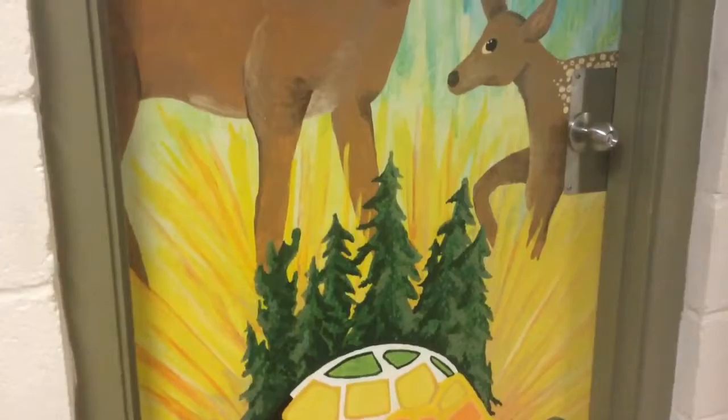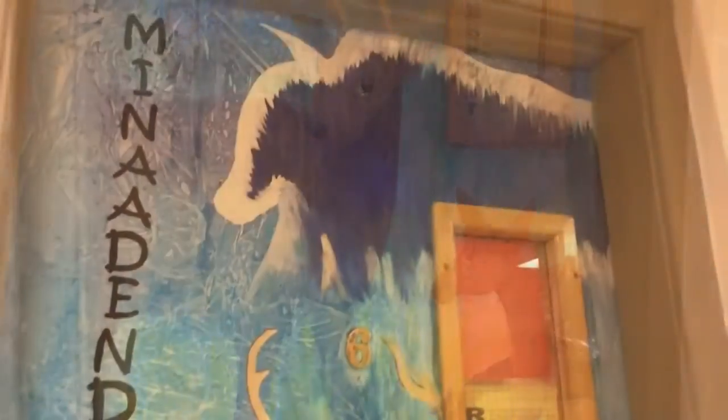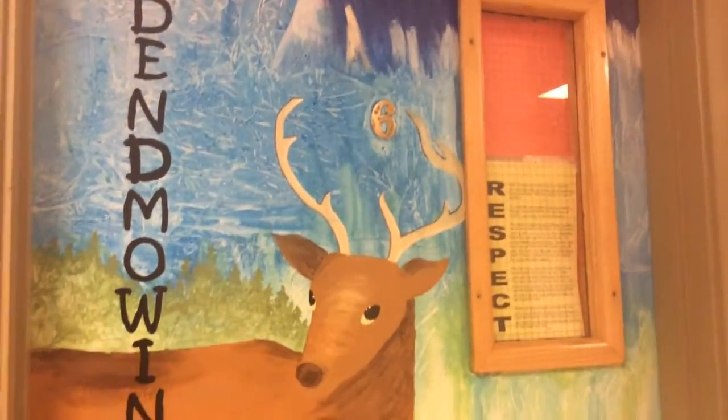We also included the turtle with the forest on its back to reflect the creation story, because this is our first door.